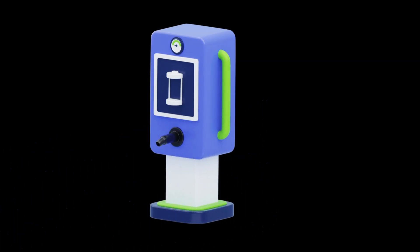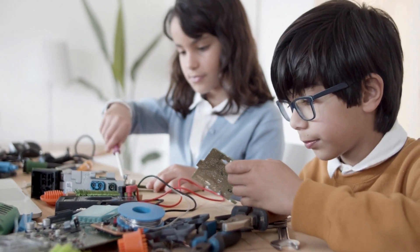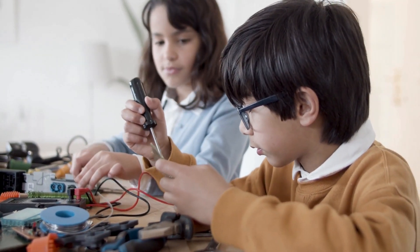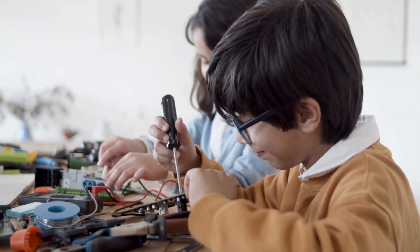The best part — you too can build robots. Try it, test it, fix it, and try again. That's how real inventors do it. There are some awesome robotics kits made for children to start learning to build robots easily.